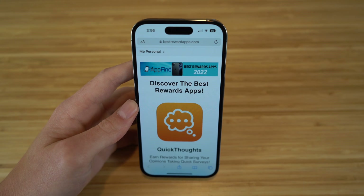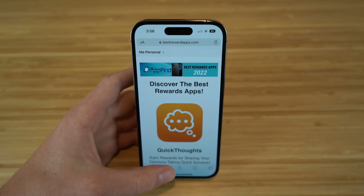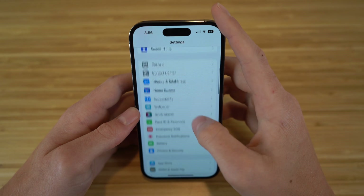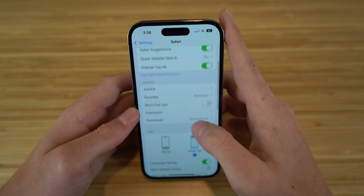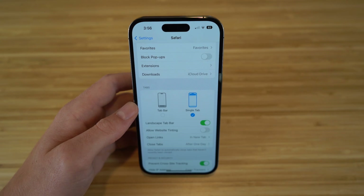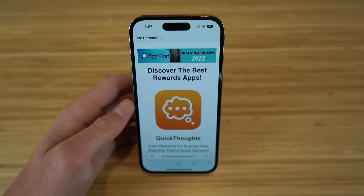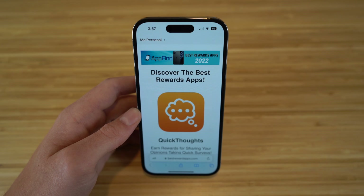You can also see that my search bar is at the top of my screen. In previous iOS updates, they moved it down to the bottom. You have the option to choose where you want your search bar on Safari. All you have to do is go to Settings, scroll down to Safari, and you have the option to place it at the top or the bottom. I prefer the top, but you can change that in Settings. If we move it to the bottom and go back to Safari, you'll see the search bar is now at the bottom of the screen. This is completely up to your preference.